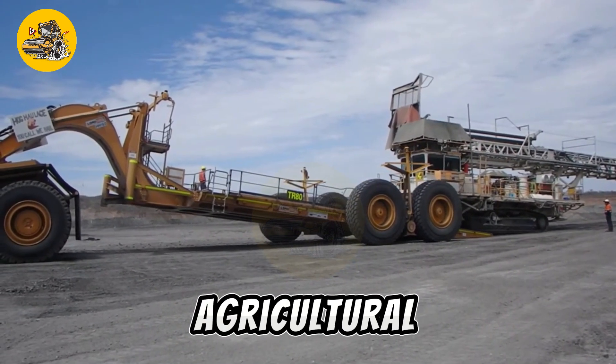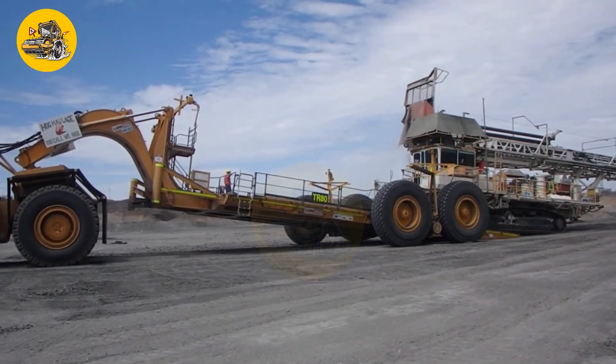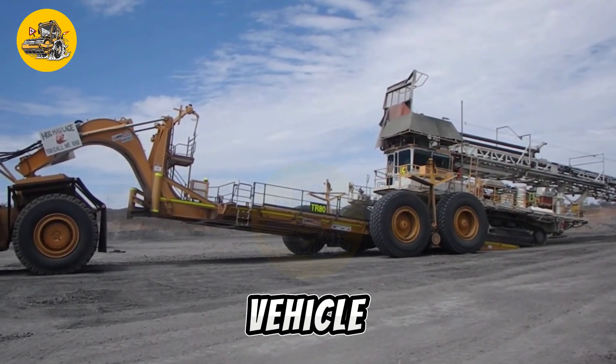Whether for agricultural, landscaping, or construction applications, the HH160 Hinch Hitch Loader enhances productivity and versatility for vehicle-based material handling tasks.